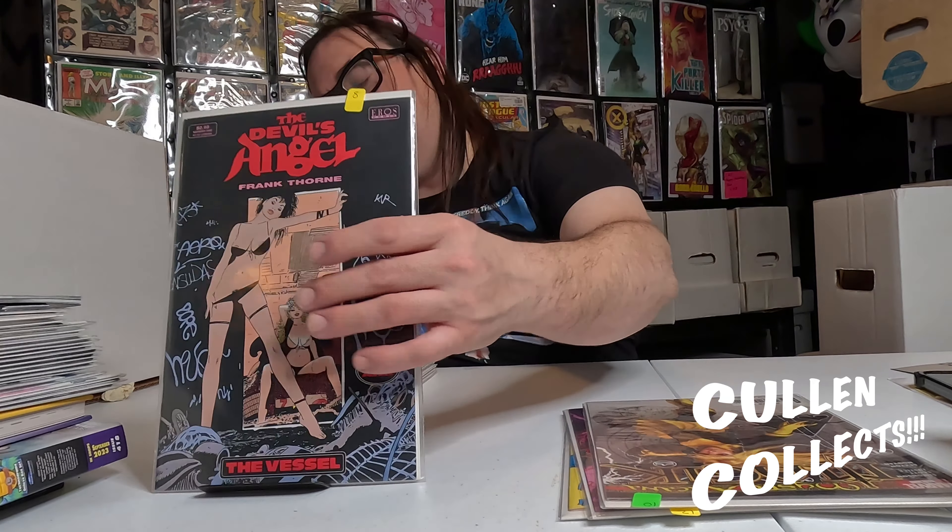Then we got a Devil's Angel by Frank Thorne — an Eros book, adult content, just going to show that for a split second. Next, speaking of adult content, we've got Women of Marvel 2 with this awesome Greg Horn cover — that's why I said that, because if you know Greg Horn, that's a fun joke.